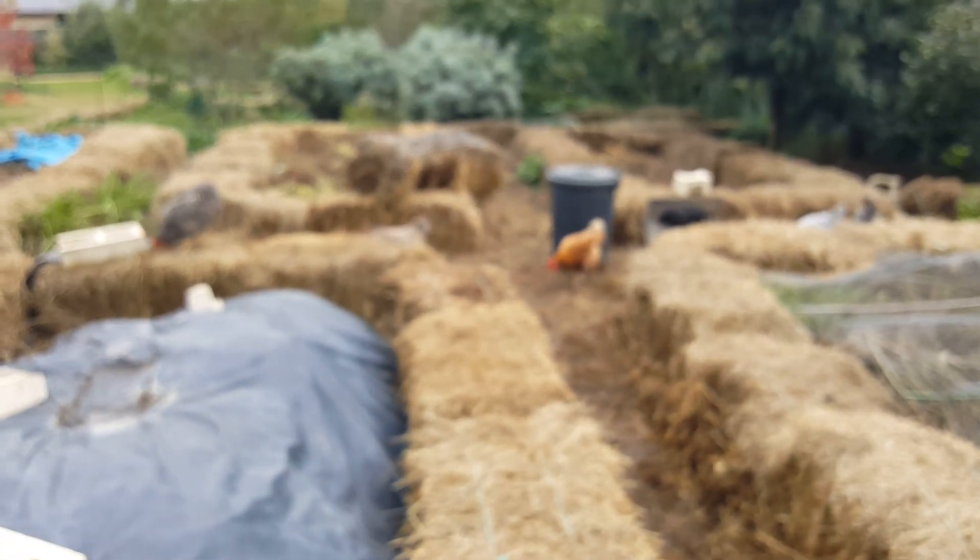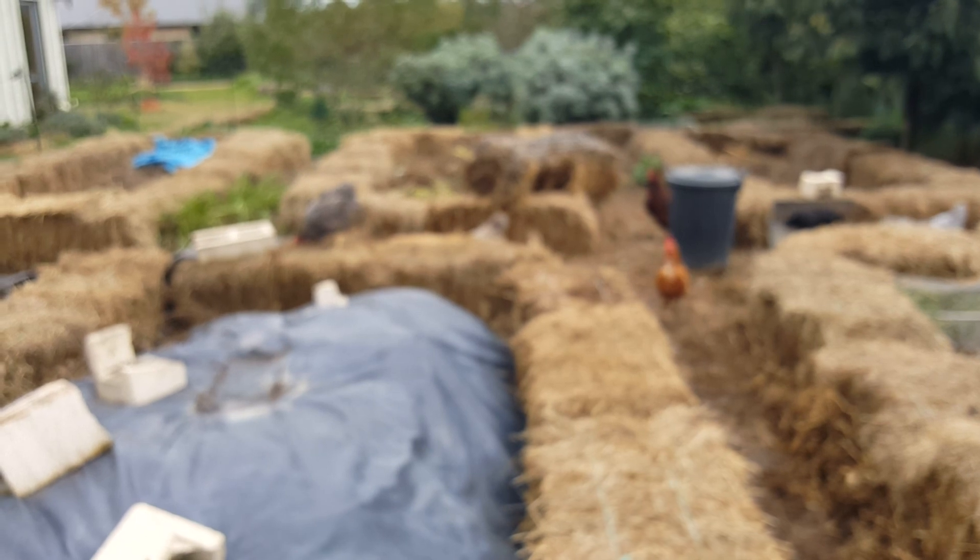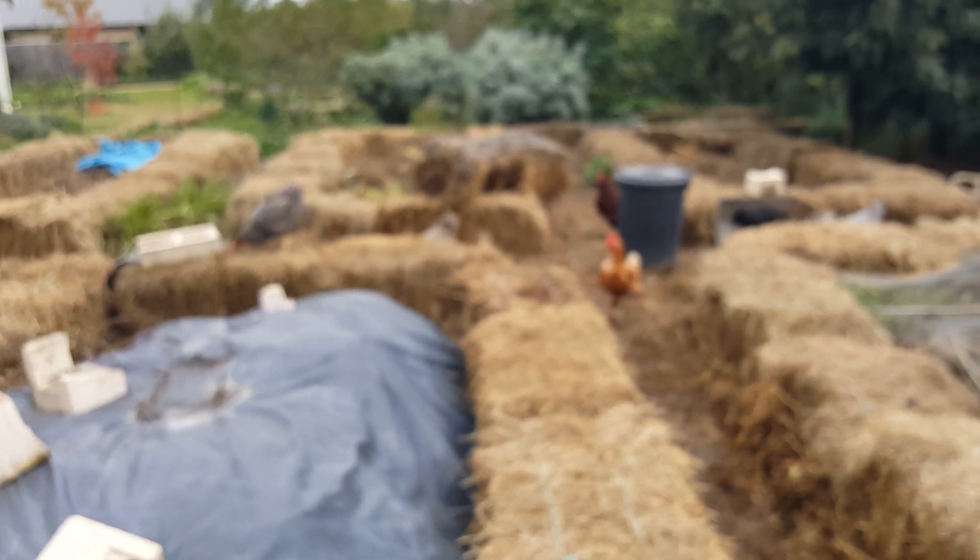This is kind of one of the last wintering jobs for the year — getting all these hay bales in place, and from there we'll just be waiting until spring. Things start slowing down on the food forest, so anyway, I hope you're having a great day.